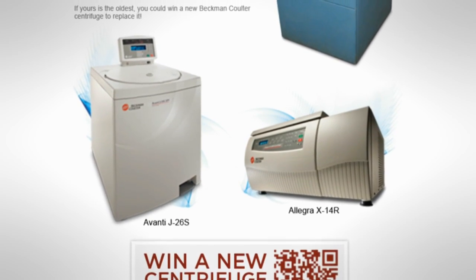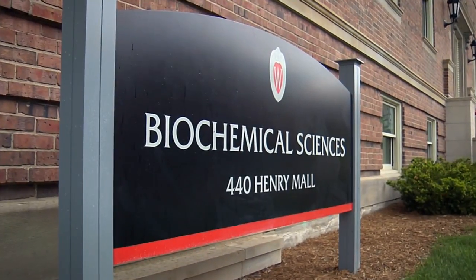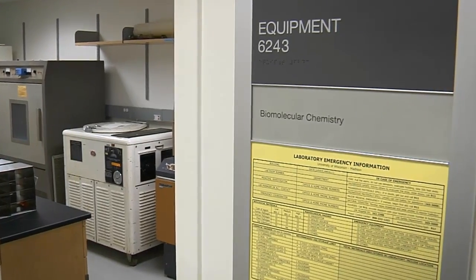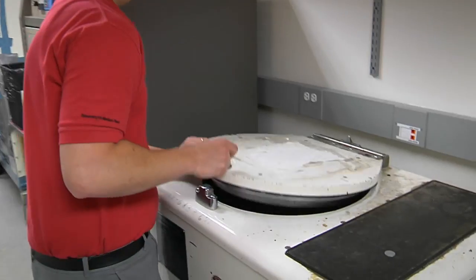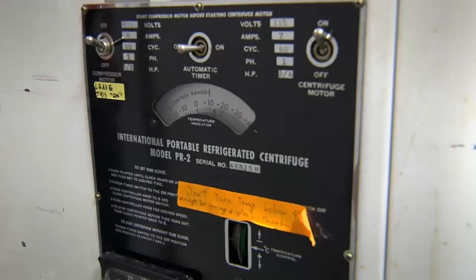One of the winners: "We are so excited that we won the contest. This is a pretty big deal when something this nice comes into the department." The University of Wisconsin-Madison's Department of Biomolecular Chemistry received a new Avanti J26S for their oldest working centrifuge, dating back to 1956.